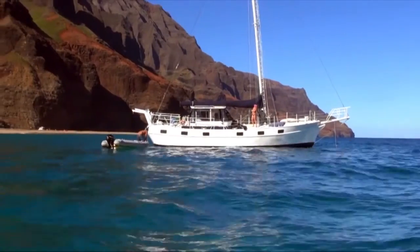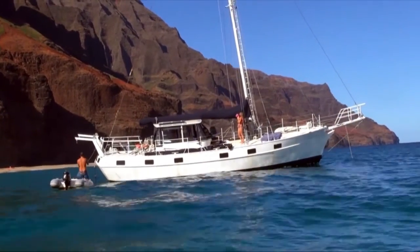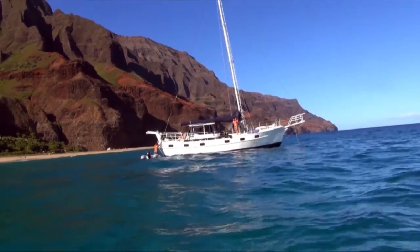Once we get to Napali and get anchored up, we take the little zodiac out onto some of the local reefs to take video and see if we can find any of the coral disease on this stretch of coastline.